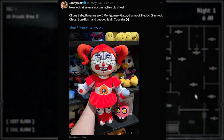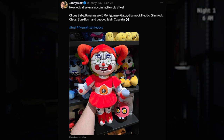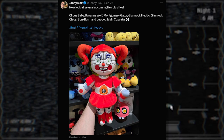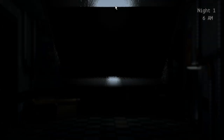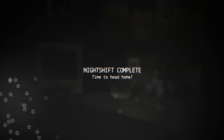We weren't done with Hex news. We got new looks at several Hex Pluses: Circus Baby, Roxanne Wolf, Monty, Glamrock Freddy, Glamrock Chica, Bon Bon Hand Puppet, and Mr. Cupcake. My least favorite is Mr. Cupcake — he looks kind of dopey, and I don't like the eyes much. But the other plushies look fantastic. Keep an eye out for those upcoming Hex Pluses, and I'll definitely cover when they come out.